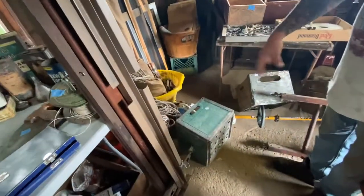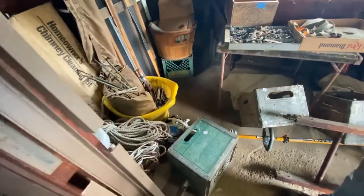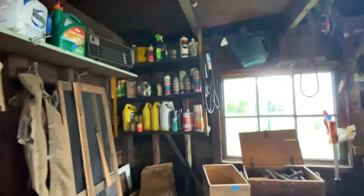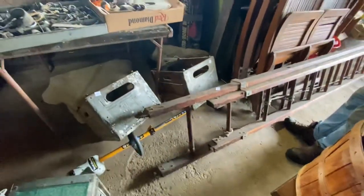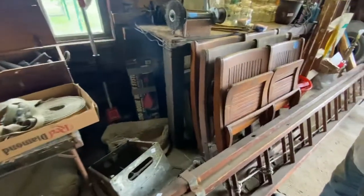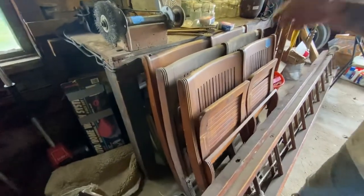We've got nice milk crates here, old Whiting Milk Farms. There's a hood crate in here, all kinds of stuff. Wood boxes, lots of wood boxes, a giant wooden ladder — I think this is like a 20-foot wooden ladder. You can cut it up and sell it.